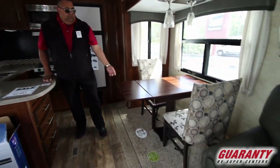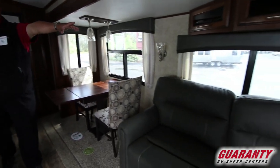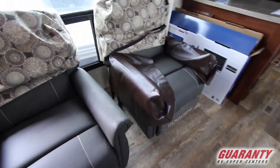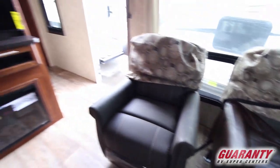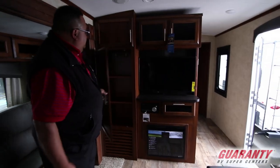Table for two with the extension, lots of big windows, more storage above the couch. Two nice recliners — they're Thompson Payne, the kind of stuff you'd find in your home. Nice TV set, more storage, and a little fireplace, which is really nice.